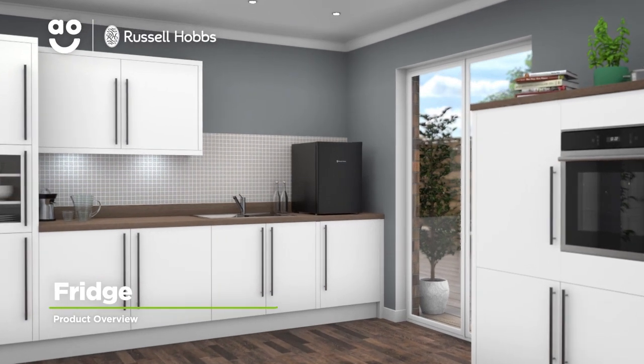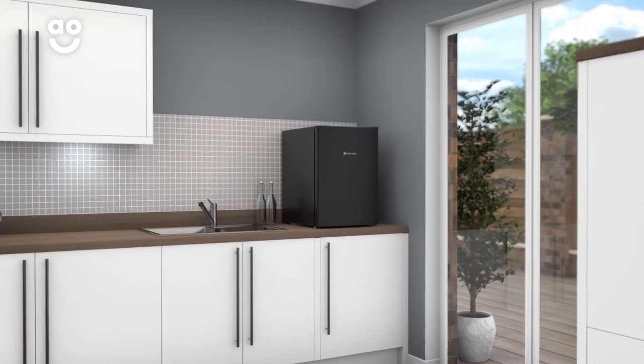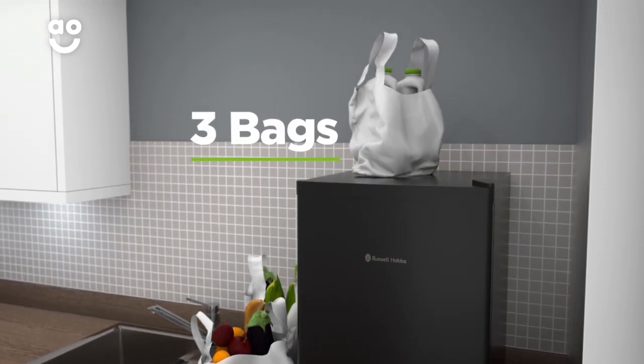This compact fridge with icebox from Russell Hobbs is great if you need some extra space to stock up on fresh food. It has an A-plus energy rating and a capacity of 66 litres, meaning it can hold three bags of food shopping.